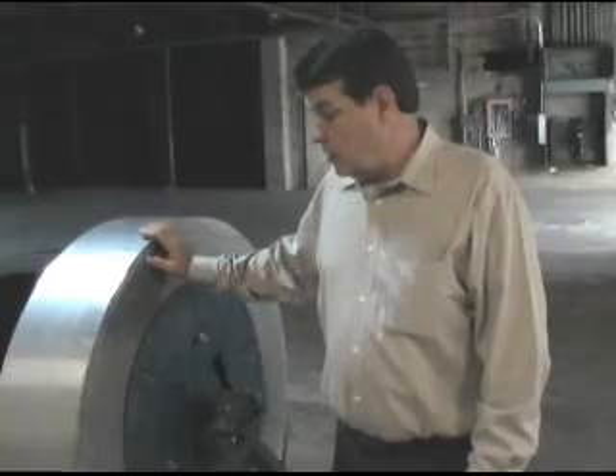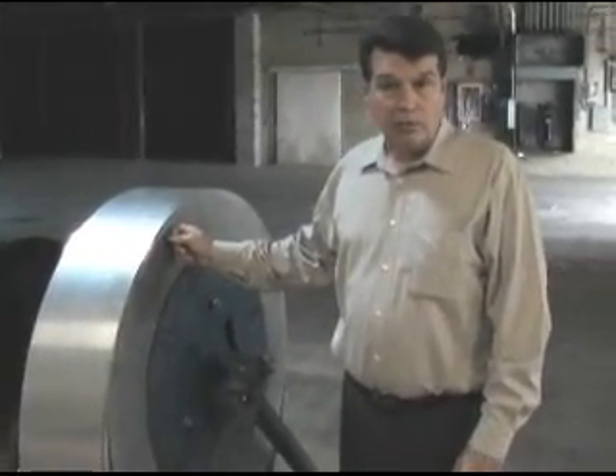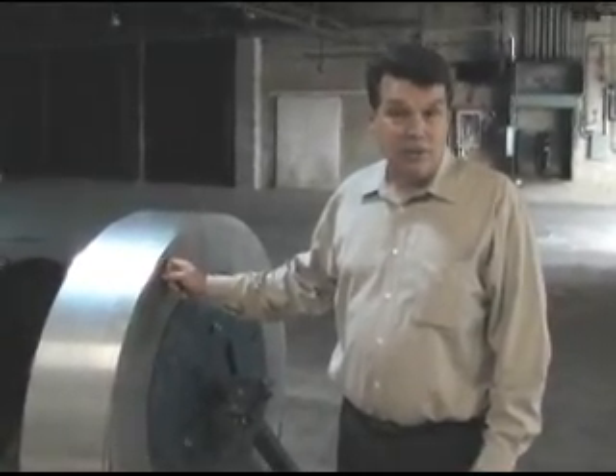This coil right here — if you took two of these coils, which is about two cars, you can build a typical 1,000 square foot house. That's a pretty compact way to move material in a marketplace.